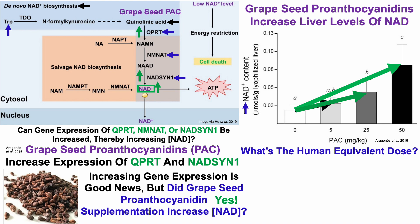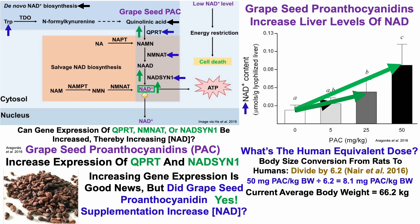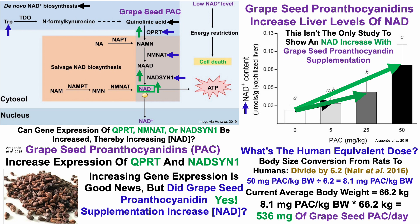What's the human equivalent dose based on this rat study? The body size conversion from rats to humans is to divide by 6.2. Taking the highest dose — 50 milligrams of proanthocyanidins per kilogram food — and dividing by 6.2 gives a human equivalent dose of 8.1 milligrams per kilogram of body weight. At a body weight of 66 kilograms, that's approximately 536 milligrams of grapeseed proanthocyanidins per day.